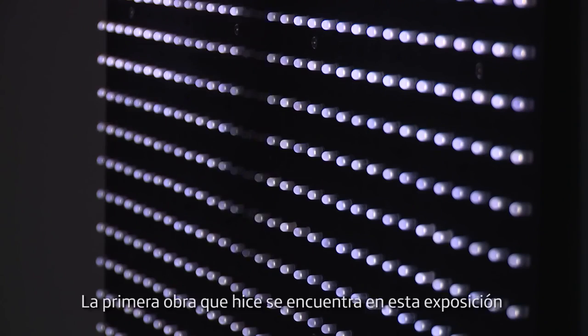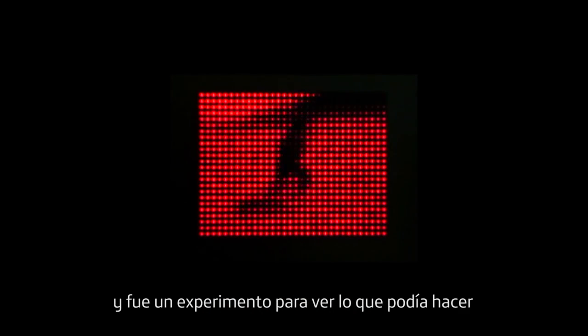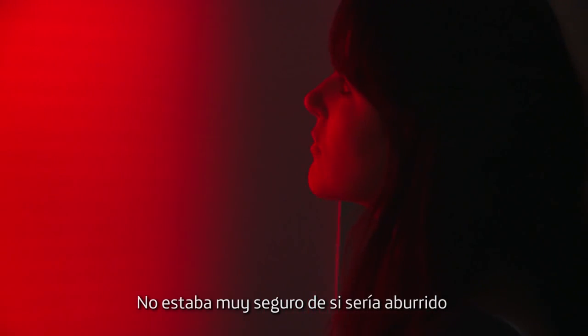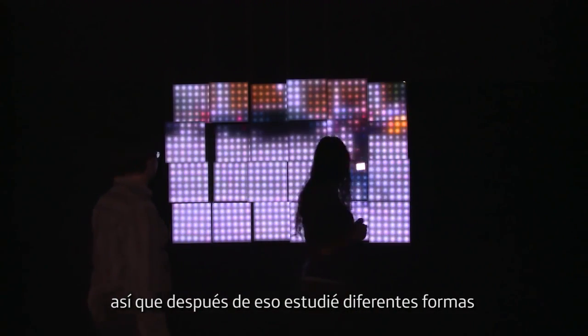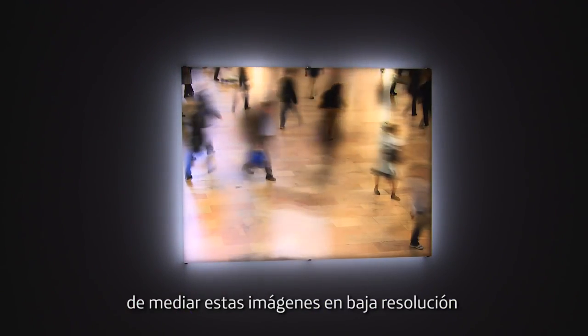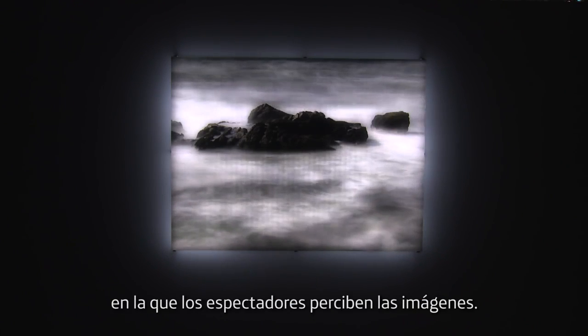The first work that I did in this exhibition is called Running and Falling, and that was an experiment to see what I could do with very low resolution — it's about 200 pixels. I wasn't sure whether it would be boring, or whether it would be too abstract, or whether it would be kind of engaging. After that I just saw different ways of mediating these low resolution images with different sorts of screens, for example, that change the way the viewers perceive the imagery.